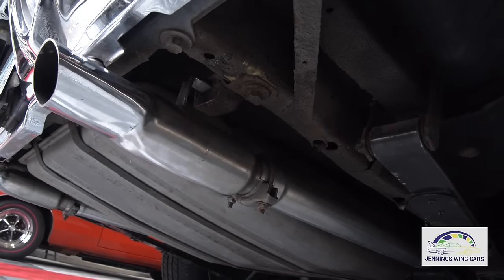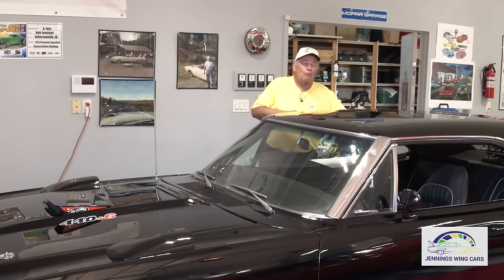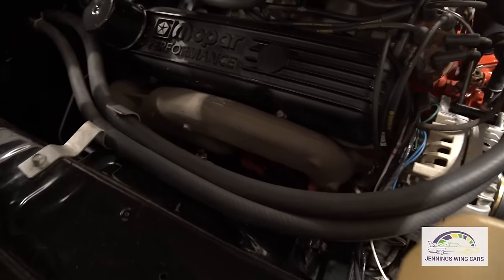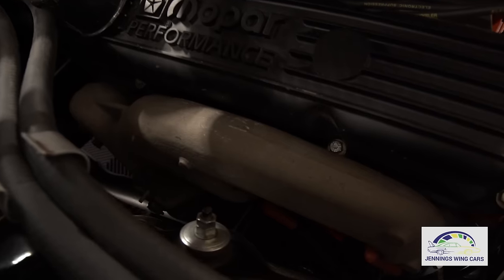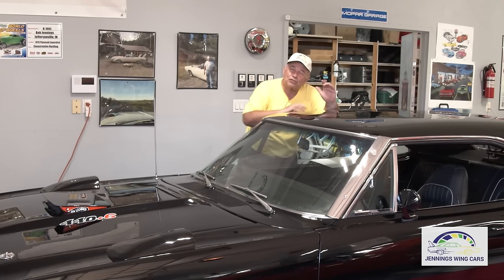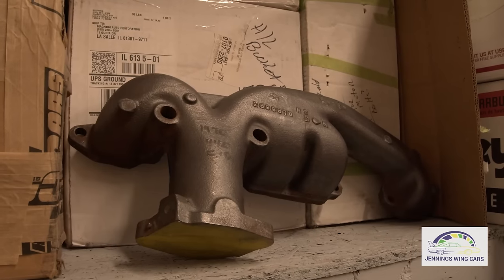I did put all new exhaust on it. Interesting thing when we put it in — we broke one of the exhaust manifolds. Do you realize how hard that is to do? These exhaust manifolds get brittle over the years, and literally as I tightened the last bolt, it cracked in half.